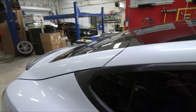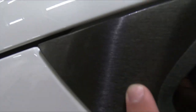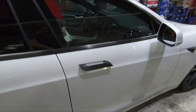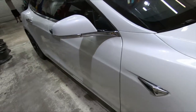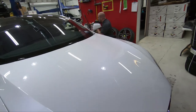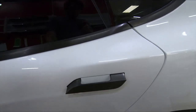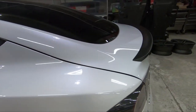So we are in the middle of a chrome delete on this Model S. We're doing a brushed finish on it — we do the door handles, the sides of the car, this piece as well. Dustin is on the other side working on it right now. He's got the door handle done as well. It'll look really cool. I like the way this finish contrasts with the white as well.